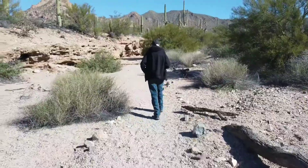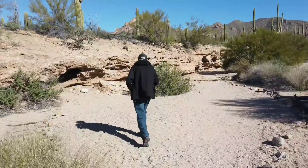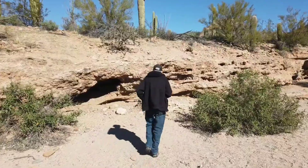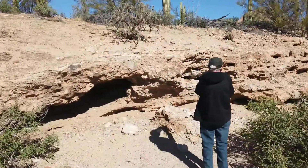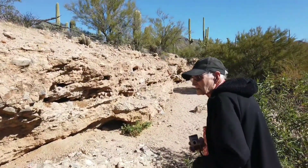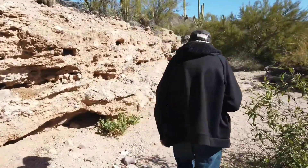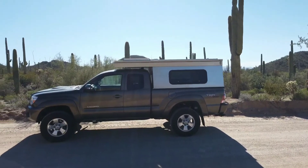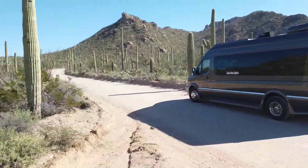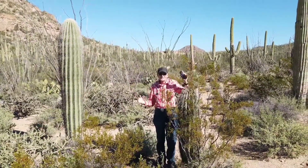Going up a wash to Saguaro National Park in Arizona, near Tucson, about 10-12 miles out. Gotta be some meteorites in there. Here's Danny walking out in the desert in the Saguaro National Forest of cacti, and we're looking for some petroglyphs.